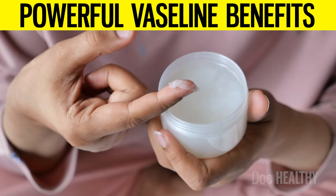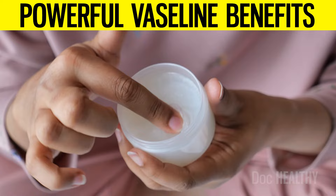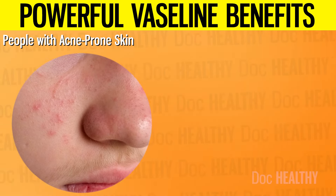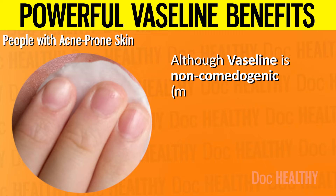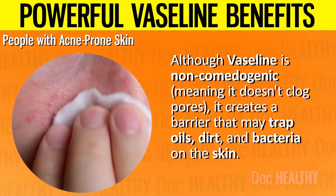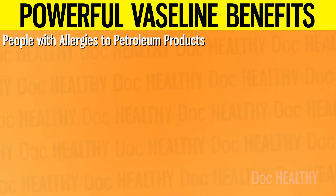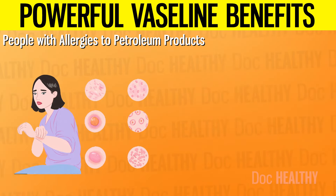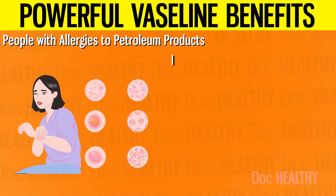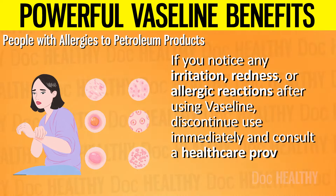Now let's discuss who should not use Vaseline. While Vaseline is generally safe for most people, there are certain individuals who may want to avoid it or use it with caution. 1. People with acne-prone skin: although Vaseline is non-comedogenic, it creates a barrier that may trap oils, dirt, and bacteria, potentially exacerbating breakouts. 2. People with allergies to petroleum products: while rare, some individuals might have sensitivities or allergies to petroleum-based products. If you notice any irritation, redness, or allergic reactions after using Vaseline, discontinue use immediately and consult a healthcare provider.